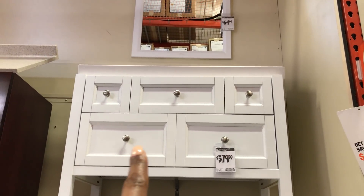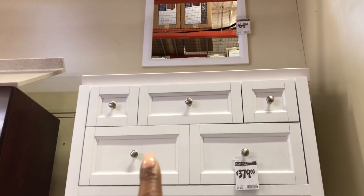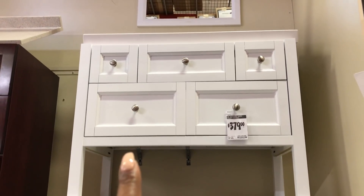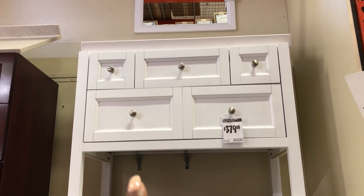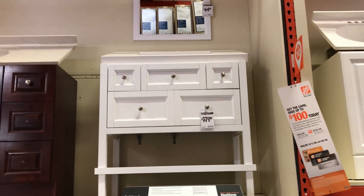I was looking at this vanity online, but now that I see it in person I don't like it. I don't think it looks as good as the one I saw earlier at Lowe's, so I think I'm going to go with the one at Lowe's. I really don't like this in person — something about it I just don't like.